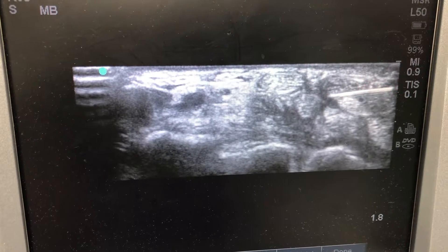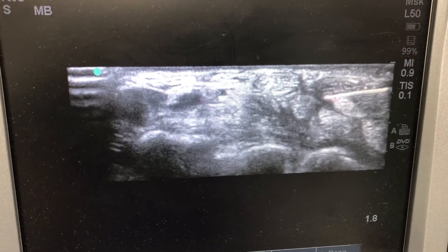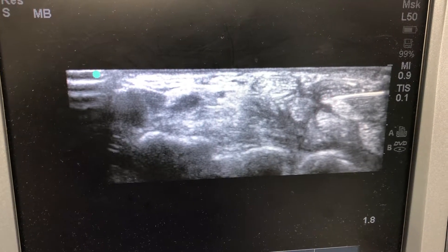And this is the needle for which an ultrasound injection is being performed. You can see the needle — this is kind of cool — you can see the needle spinning and you can see the bevel of the needle here.